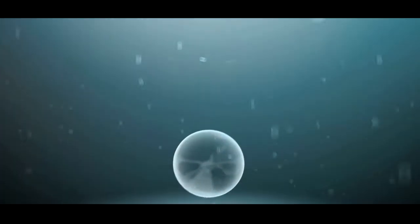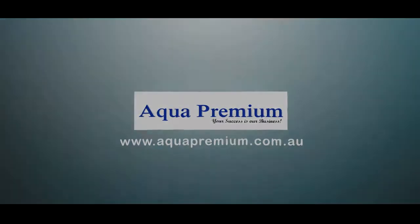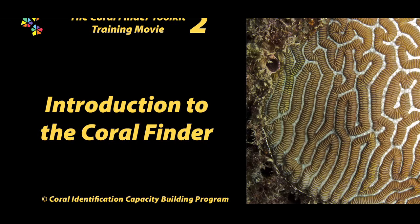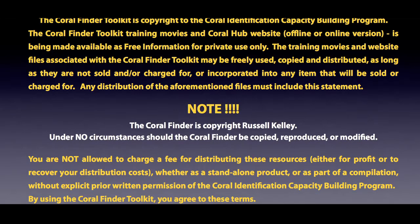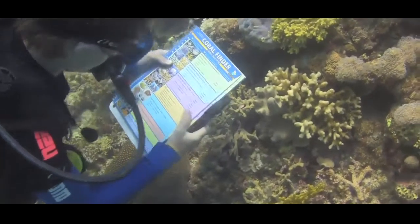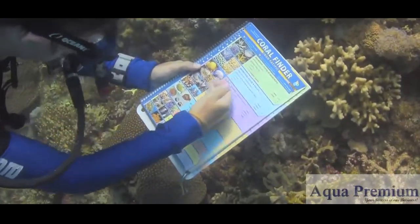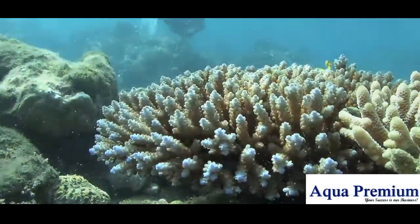Thank you for joining us. Welcome to the second training movie in the Coral Finder Toolkit training movie series. My name is Russell Kelly, and I'll be guiding you on your journey through the wonderful world of coral identification.